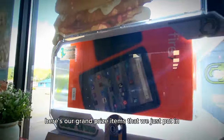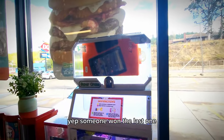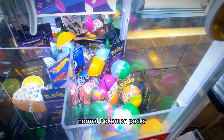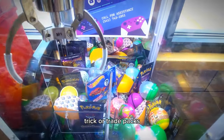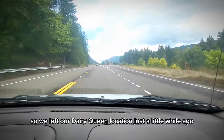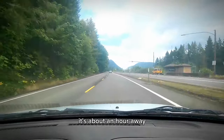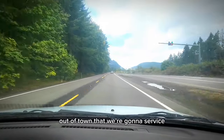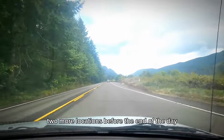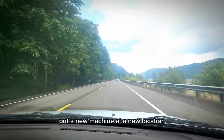Here are our grand prize items that we just put in after the last winner. Someone won the last one, so now there's an Amazon Fire tablet, some mini brands, normal Pokémon packs, trade packs, and candy sticky hands. It's pretty cool. We just left our Dairy Queen location and we're going to our Chinese Buffet location — it's about an hour away. We have three locations out in town that we're going to service, then loop back to service two more before the end of the day, and go put a new machine at a new location.